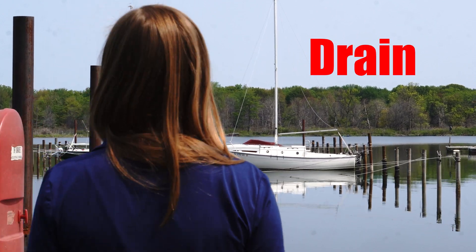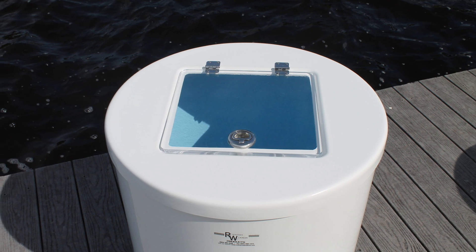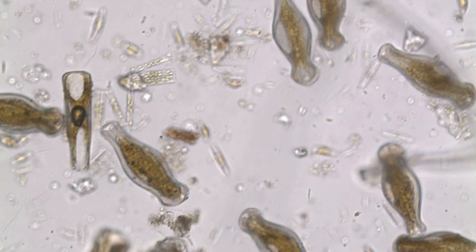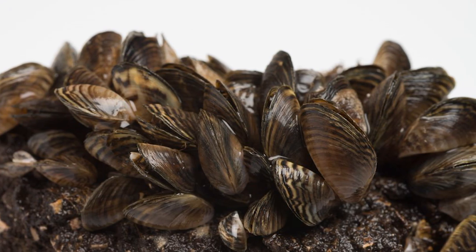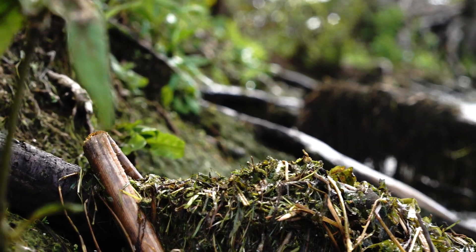Step two is drain. Drain all water from bait buckets, bilges, live wells, and other water-containing devices before leaving a water body. Algae, pathogens, and even zebra mussel larvae can be microscopic and undetectable to the eye, making it easy to transport them to a new location in leftover water.